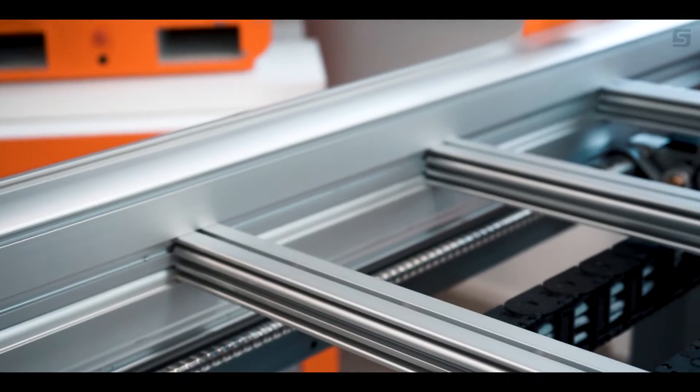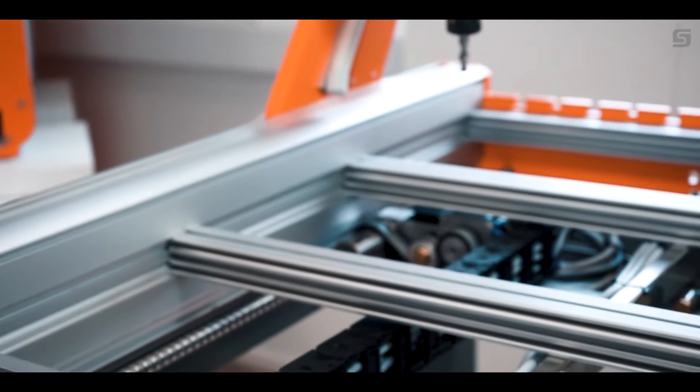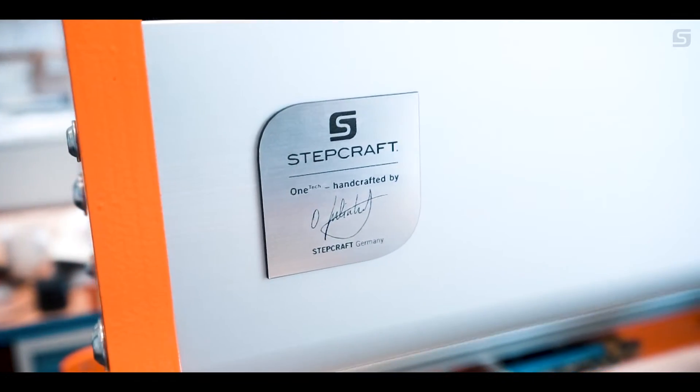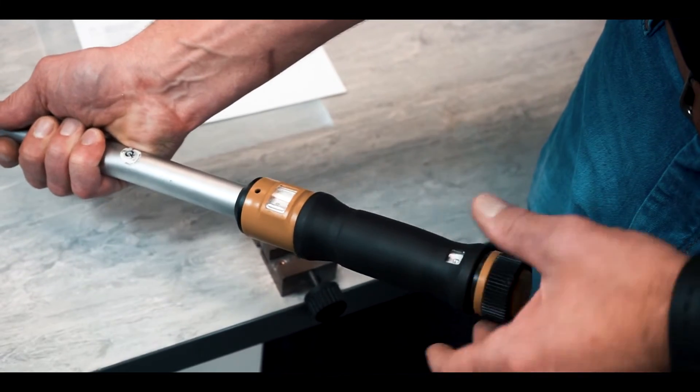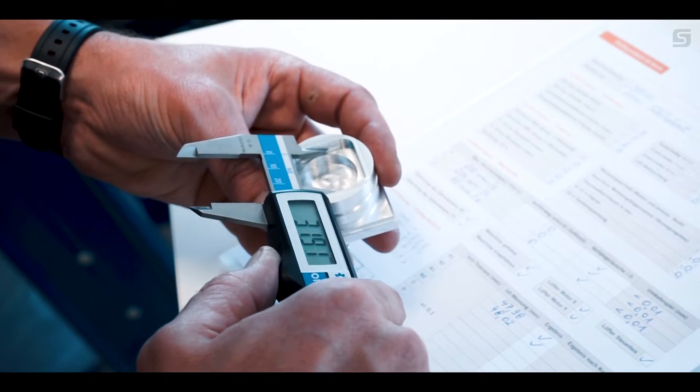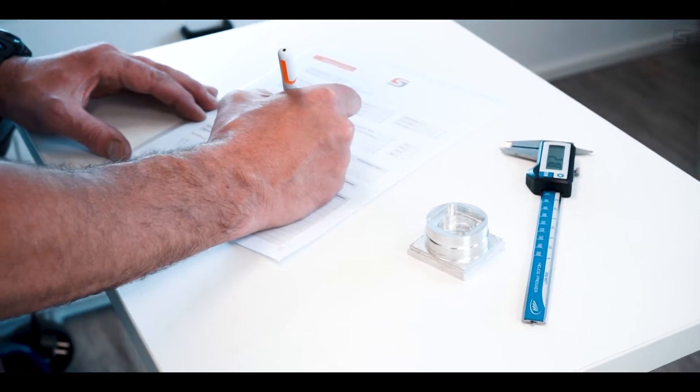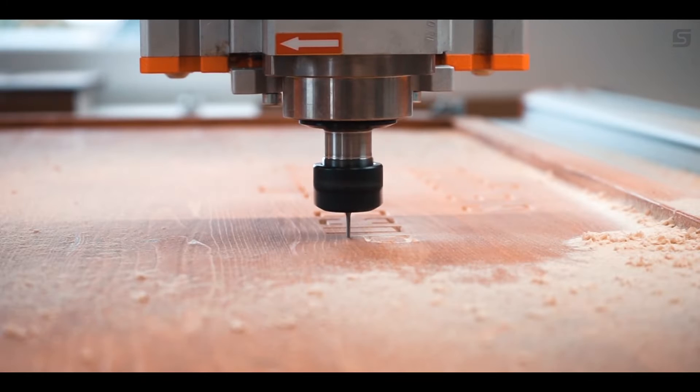Superior machine construction and strength with optimal force distribution. Complete encapsulation of the linear guides. Up to 10 crossbars reinforce the machine frame. And of course, StepCraft's one-tech quality philosophy: one certified StepCraft technician oversees and builds your individual machine from its first part to its final polish before leaving our facility.